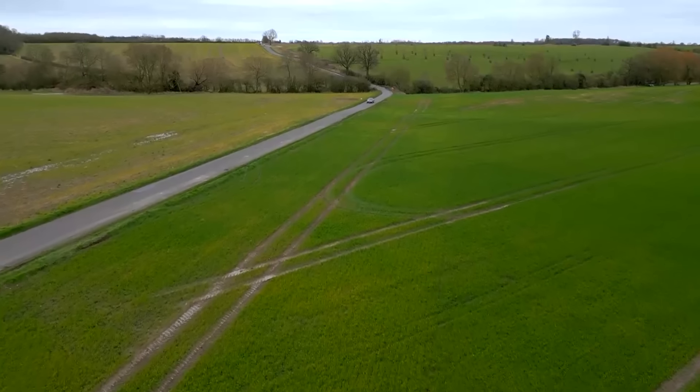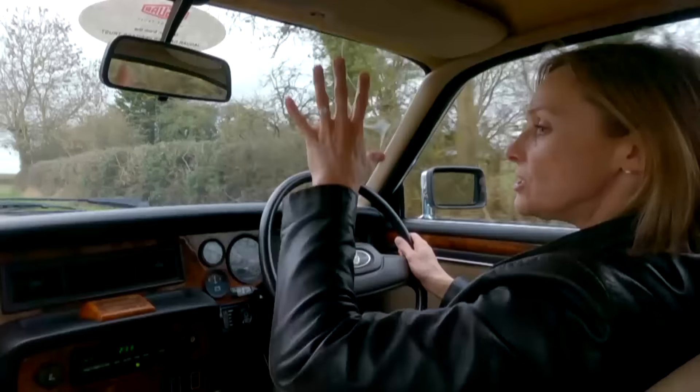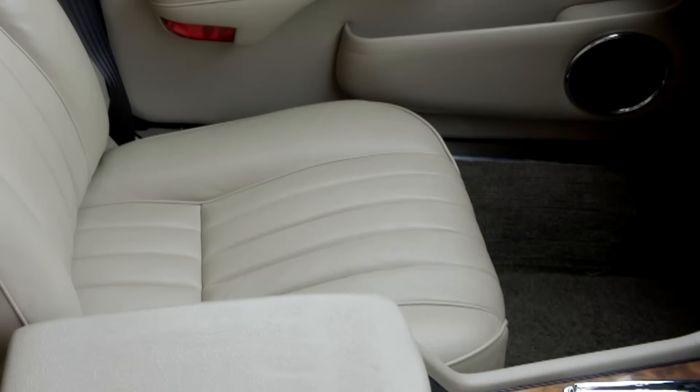And then there are the surroundings - such charm, such character. Just look at this: the Connolly leather, the walnut dash, the deep-pile carpets. It's like the Savoy on wheels.